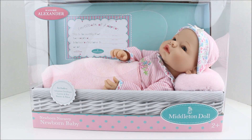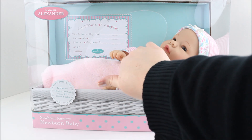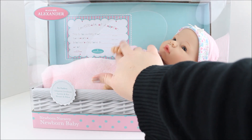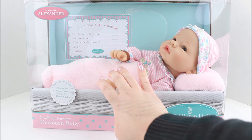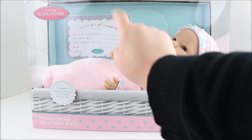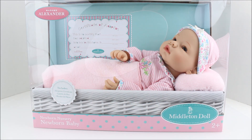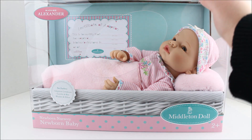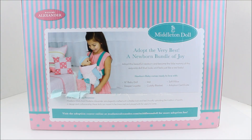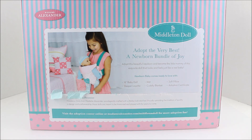The baby looks so realistic — it's such a cute little baby doll. And you can reach in the front here. That blanket is so soft. It comes with an adoption certificate, a blanket and pillow, and all that other stuff. It's a newborn nursery newborn baby. Here's what the back of the packaging looks like, and it says everything that it comes with. That's very cool.